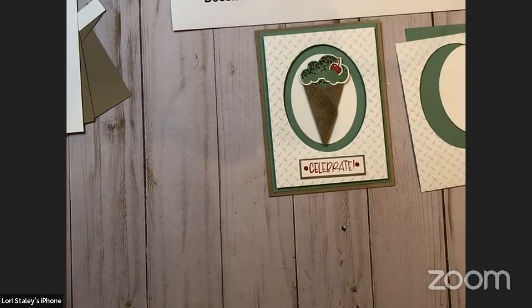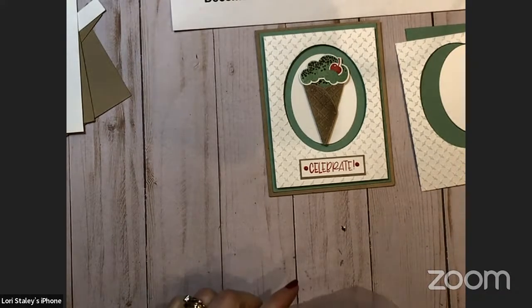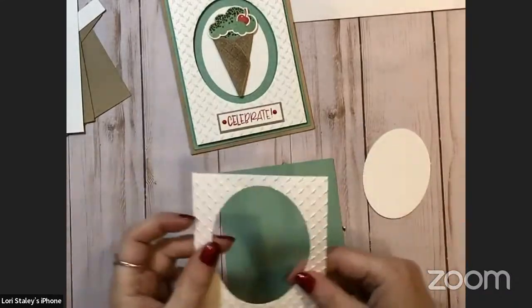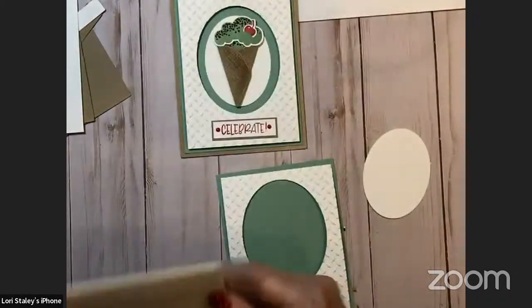Now I can run the piece we just cut the oval from through the embossing folder. This is a 3D embossing folder, so you want your specialty plate — plate four on the new machine, or the blue plate on the old machine. The sandwich for 3D is the platform, the folder with your cardstock inside, and the specialty plate. That is a fun pattern — it's going to be a great background for lots of different scenarios. This fits inside the oval and then we'll build our ice cream cone. I'm going to pop this up with foam adhesive strips to give a shadow box look.